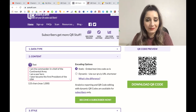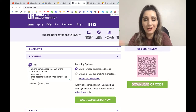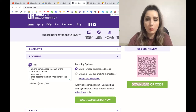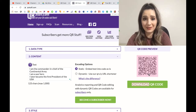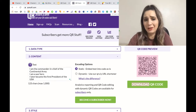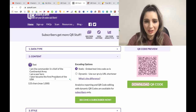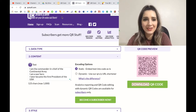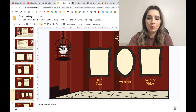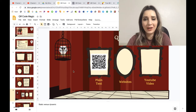Now all I have to do is right-click and copy this image, then paste it wherever I'm creating my resource. Or I can choose to download it onto my computer. Since I just want to paste it onto my Google Slides presentation, I'm going to go over and paste it there using Control+V.